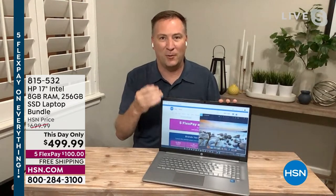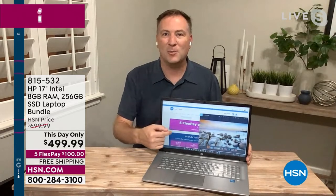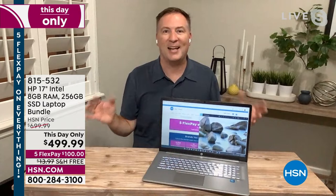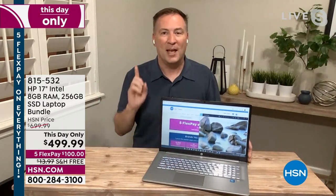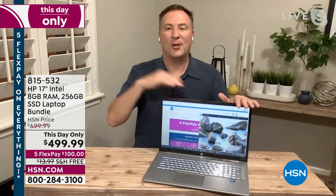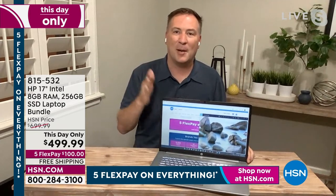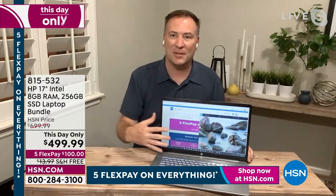Not only is it big, it's also beautiful being 1080p full high-definition resolution. So if you're watching movies, looking through photos, or on HSN.com or any other website, it is going to look fantastic having that bigger, better screen. Almost every computer I've sold in the last 20 years — every 17-inch — ends up being a customer pick because everybody loves how big the screen is.